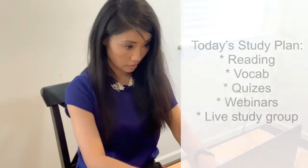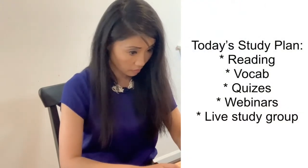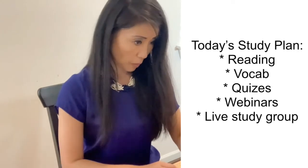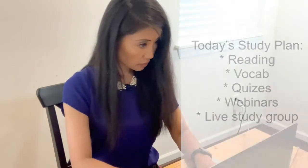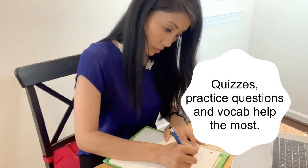Now I study on my own. Today, I go over chapter 2. The material is dense, but it's not too hard. What helps me the most are end-of-chapter quizzes, practice questions, and vocabulary.